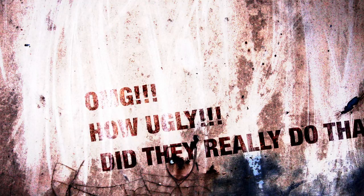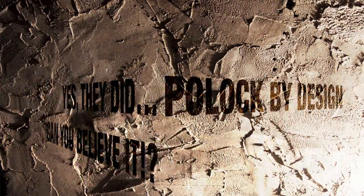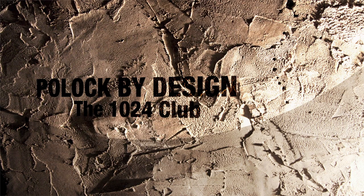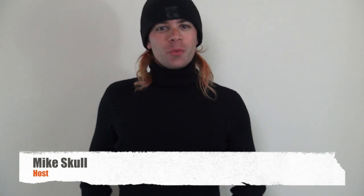So what does it take to make a house Polish? Let's find out! Hi, I'm your host Mike Skull, and today we're going to be looking at just what it takes to make a house Polak.